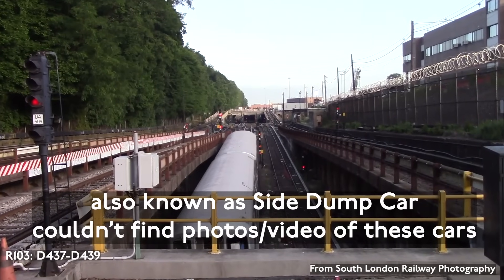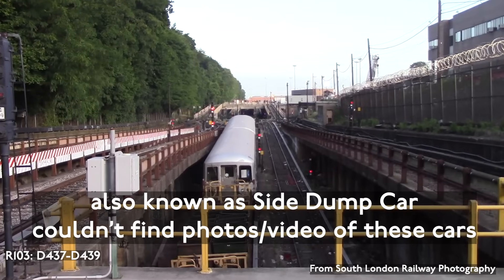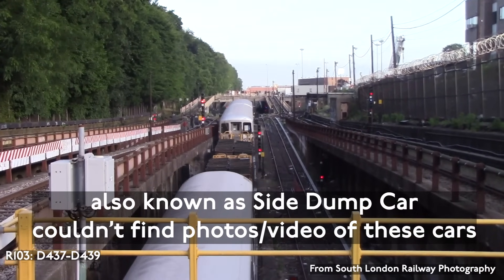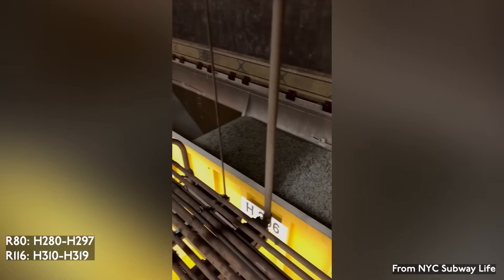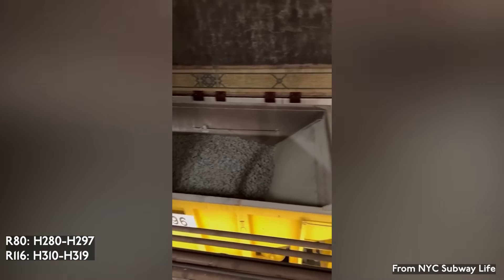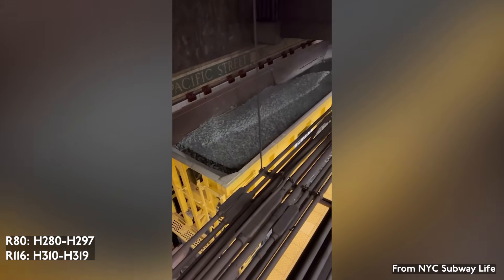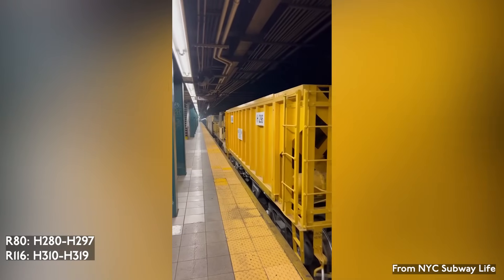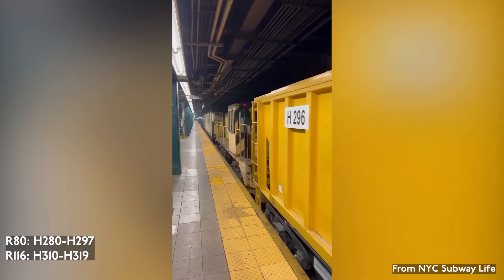There are three R-103 gondola cars used to transport ballast, numbered DA-437 to DA-439, built by L.B. Foster in 1990. There are 18 R-80 hopper cars and 10 R-116 hopper cars for a total of 28 cars. The R-80s are numbered H-280 to H-297 and were built by Maxson in 1983. The R-116s were built by Thrall in 1989 and are numbered H-310 to H-319.